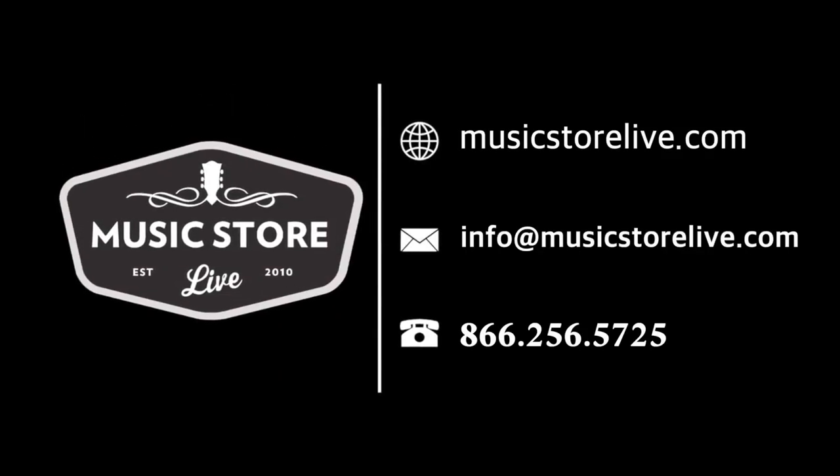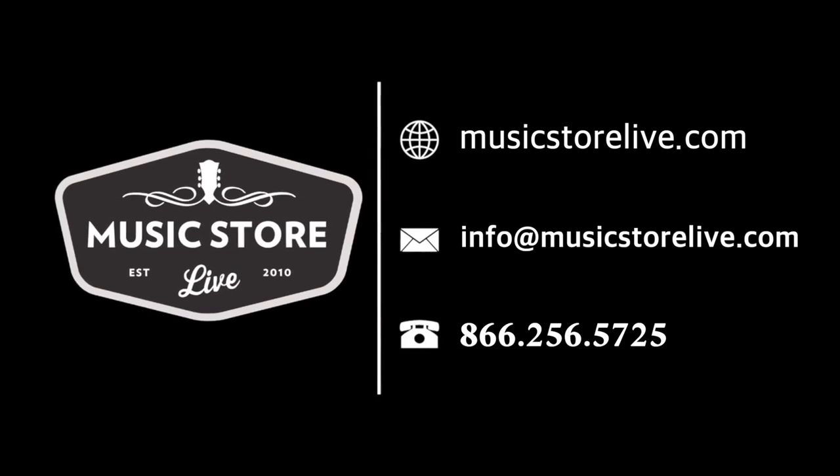Dave, thank you for your time and for answering these questions. It's awesome to get to know a little bit about what's going on with the G&L Custom Shop. If you have any more questions, feel free to contact us at Music Store Live — we're always happy to help. Love being at the G&L Factory here on Fender Avenue. Thank you, Dave!